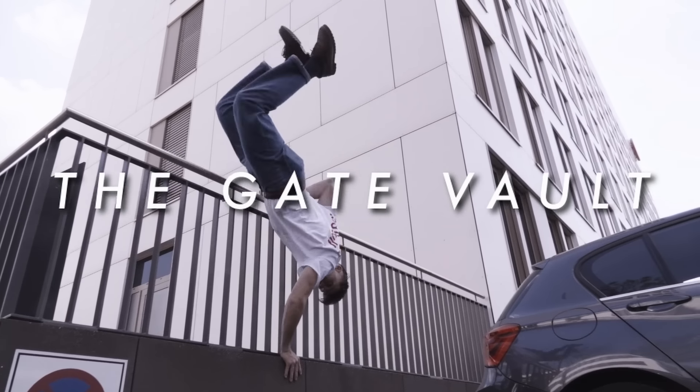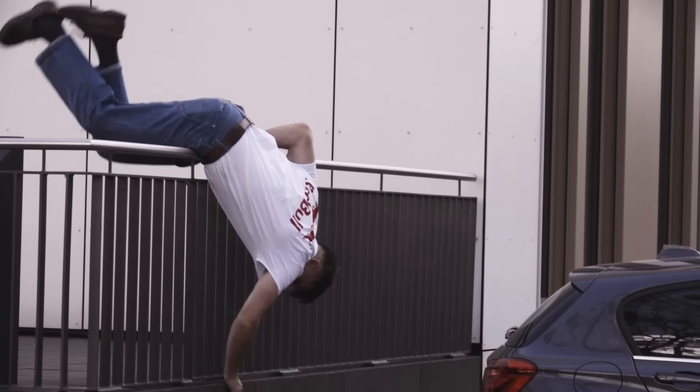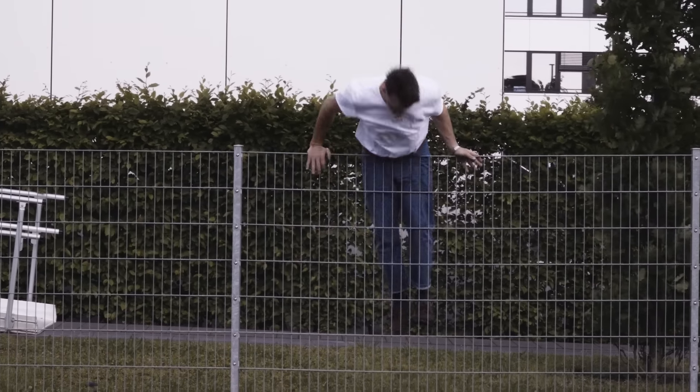Let me introduce you to the gate vault. If you want to learn this move, a good prerequisite to have is a cartwheel, but to be honest this move is easier than the cartwheel, so even if your cartwheel is not solid you will probably still be able to learn it.